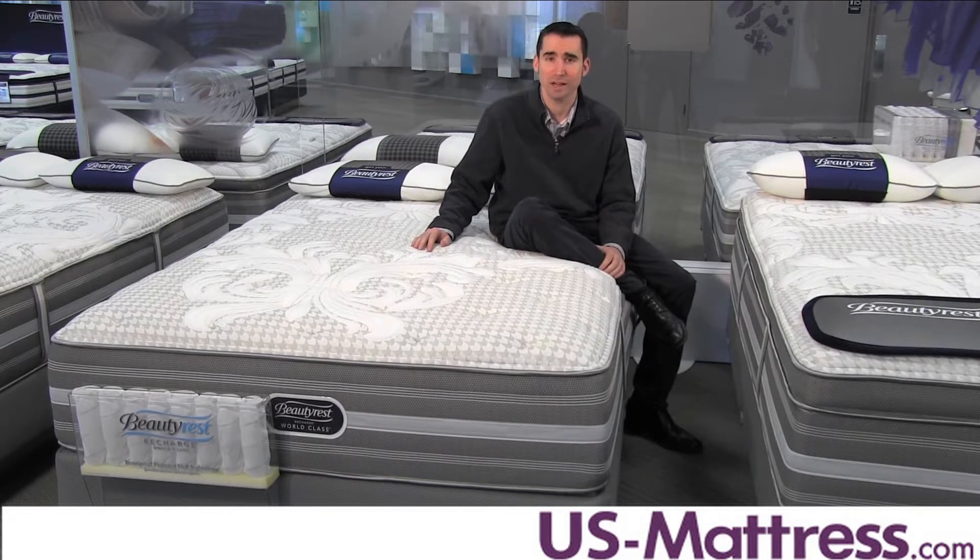I recommend this mattress for just about anybody, including back, side, or stomach sleepers, because you're gonna get a great blend of comfort and support.